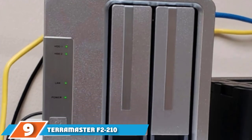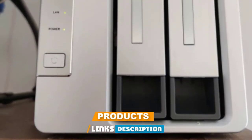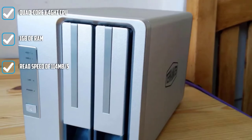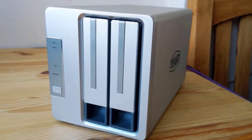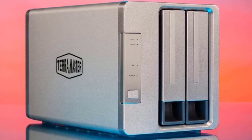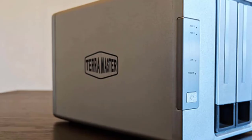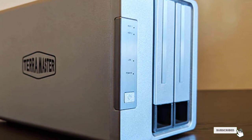Next at number 9, we have the TerraMaster F2-210. This clean-looking home network drive comes in a bright white finish with black accents. It features an ARMv8 quad-core CPU running at 1.4GHz, delivering average read/write transfer speeds of 114 MB/s. With 1GB of DDR3 RAM, it handles multiple simultaneous users easily. The F2-210 includes 6 layers of security such as remote and cloud backup, T-RAID protection, and scheduled automatic backup. It comes with 2 bays supporting up to 16TB HDD each.